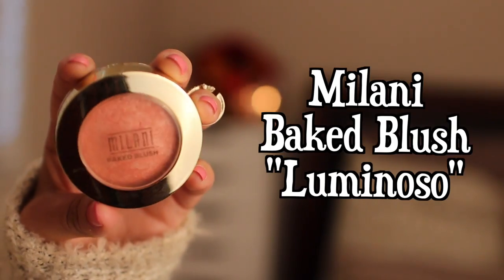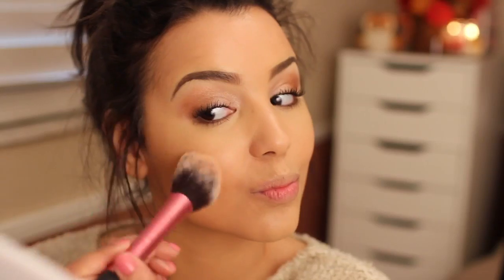To add some color to my face, I'm using Milani's Big Blush in the color Luminoso. This is a really pretty peachy color with a really nice iridescence to it.